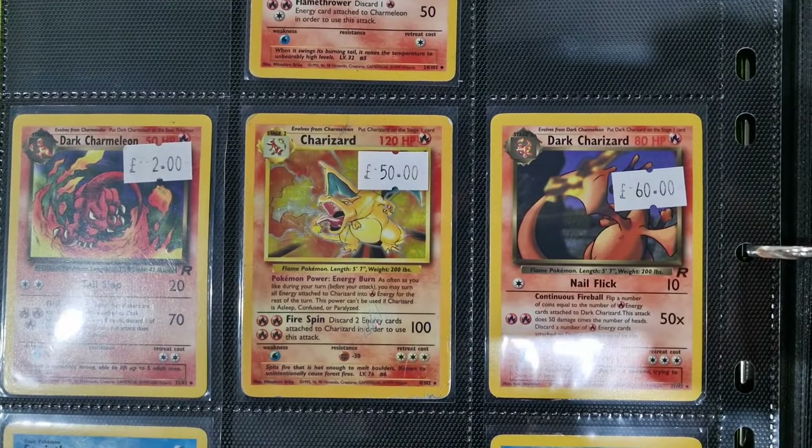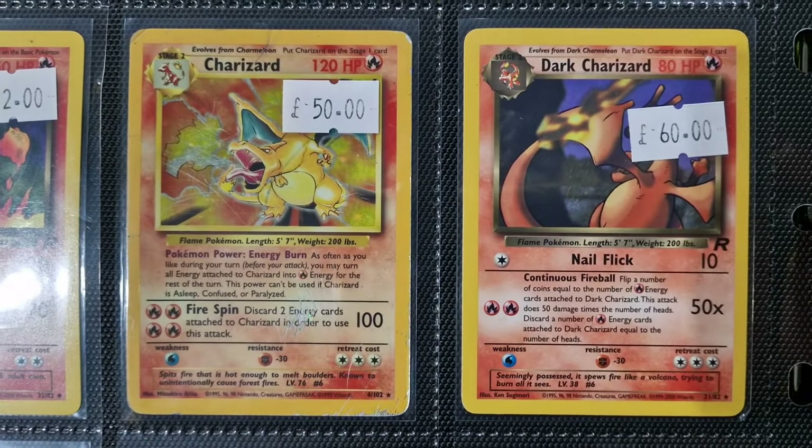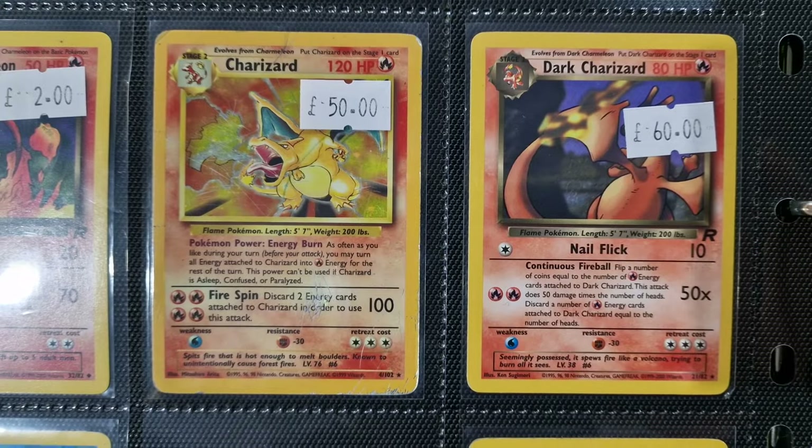Ironically the only card that was in bad condition was this Charizard, so we've priced it accordingly.